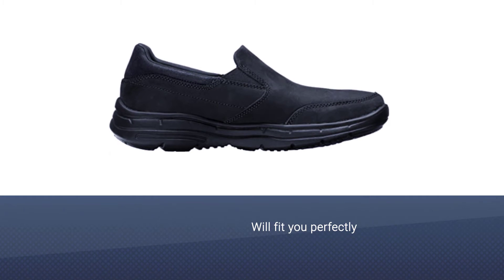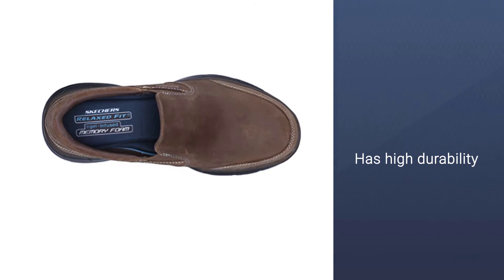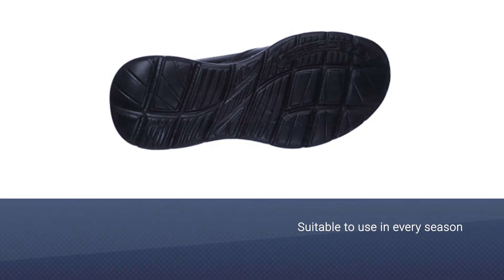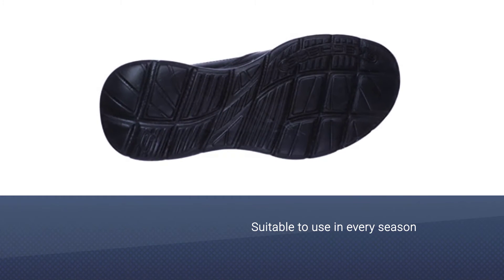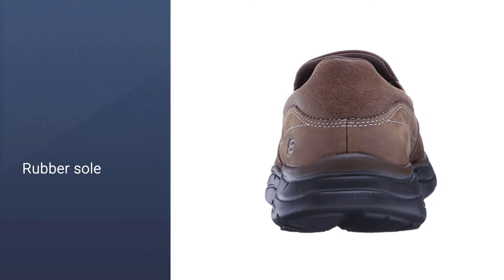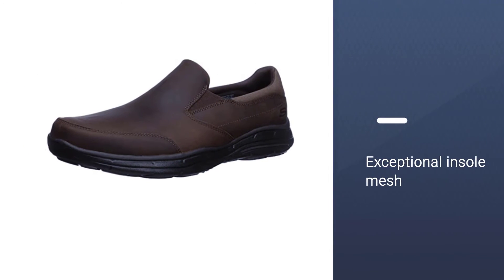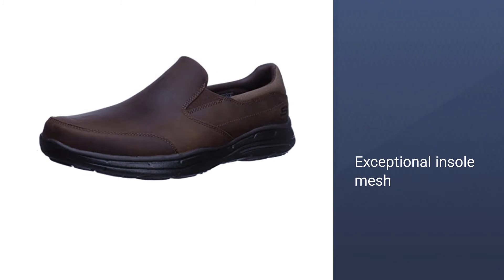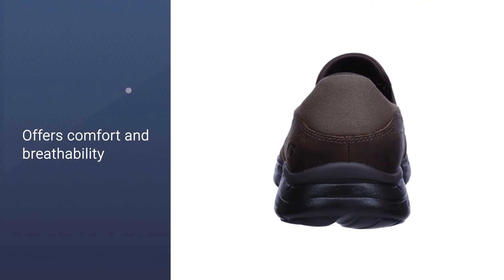Number five: Skechers Men's Glides Calculus Slip-On Loafer for concrete floors. These Skechers shoes will fit you perfectly right out of the box — you would feel like wearing a pair of slippers, not leather shoes. They have high durability for long-term wear and are suitable for every season, including summer and winter. The rubber sole makes for a light step, and the exceptional insole with air-cooled memory foam provides comfort and breathability. They are also super lightweight and make you look good with your work clothes.